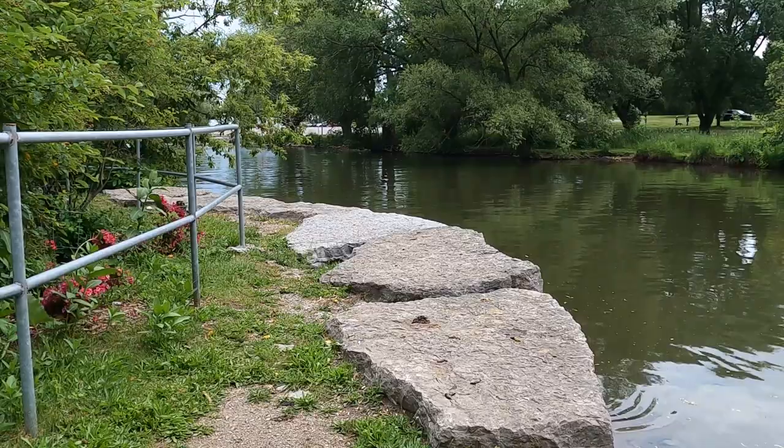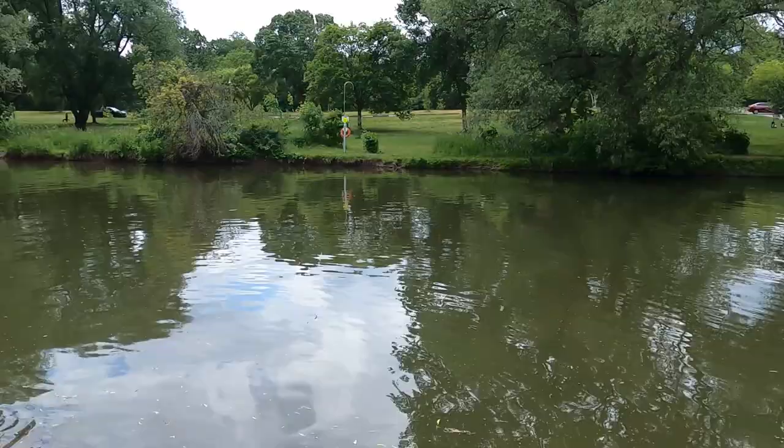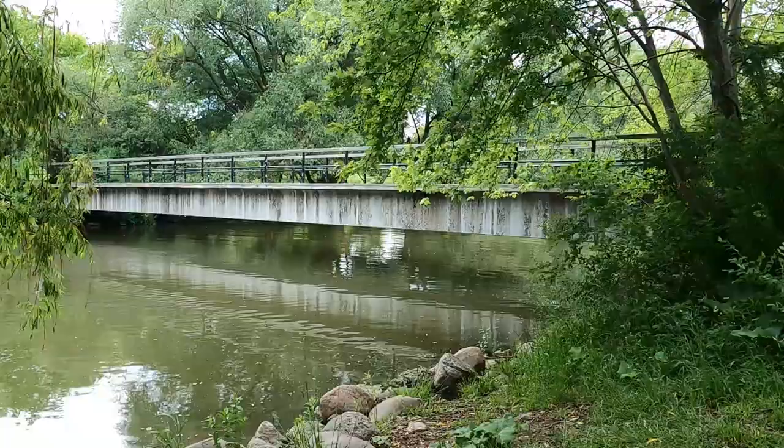You can follow the paths and find fishing locations all around the creek. Across the bridge there is additional green space, more parking, and fishable shoreline. We were here in June right after a rainfall and didn't catch much during our short trip.